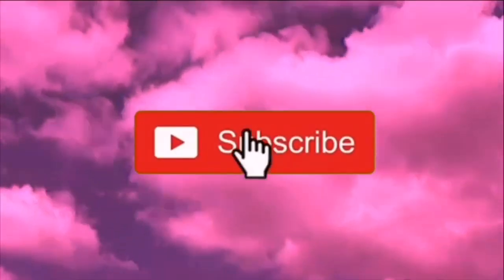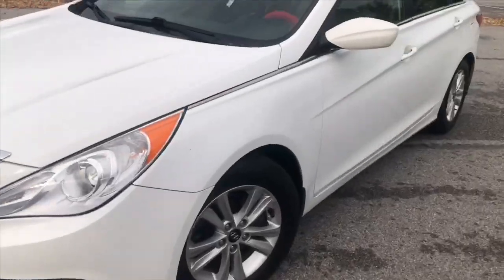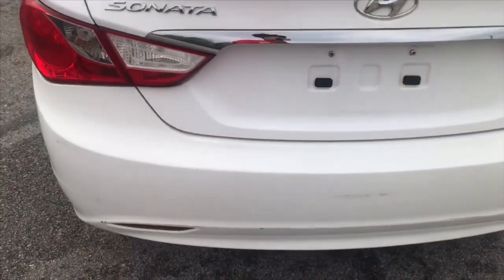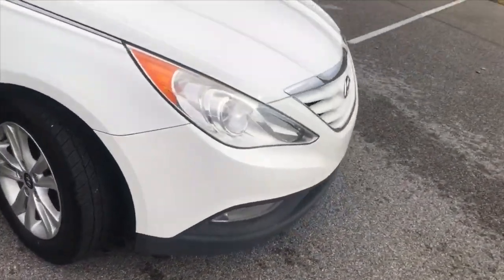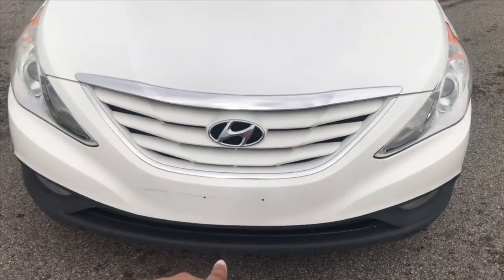Here is my car — it's a 2013 Hyundai Sonata GLS and it's white. White was the best color option. This is the back; I don't have a tag yet because it's still new. And then this is the side.